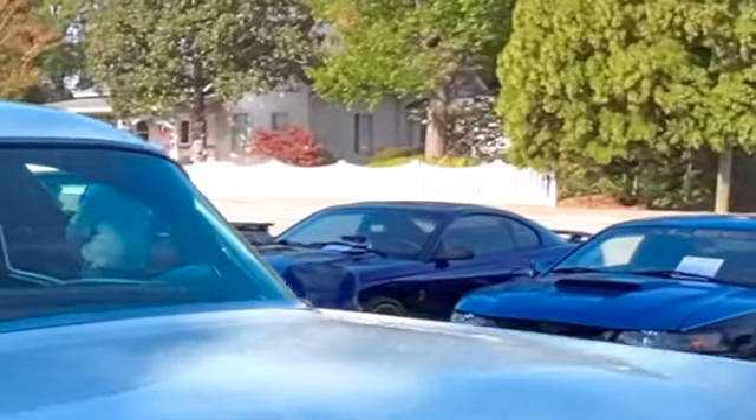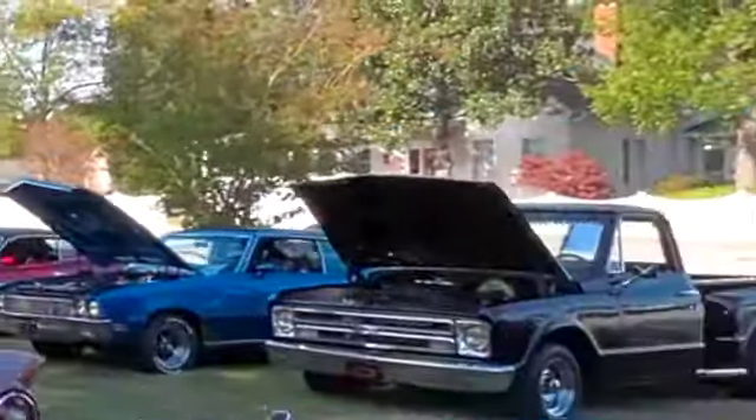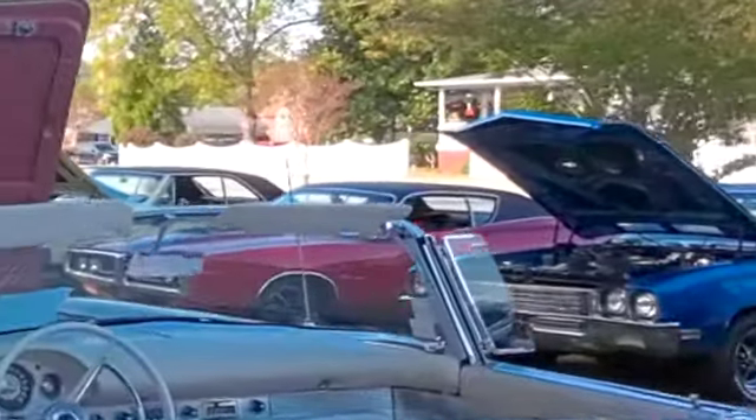Some of these are cars I've seen at different shows. Some of them I've never seen before.